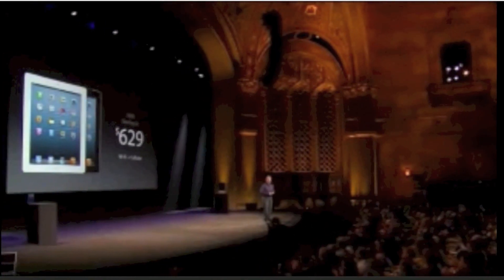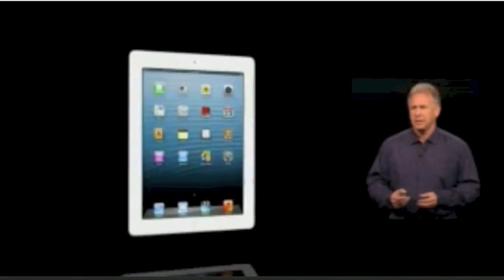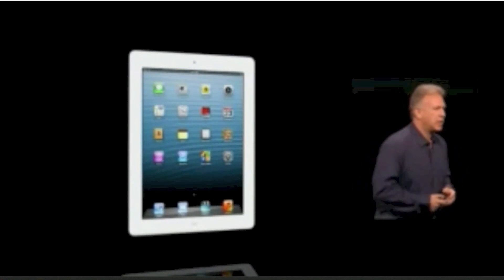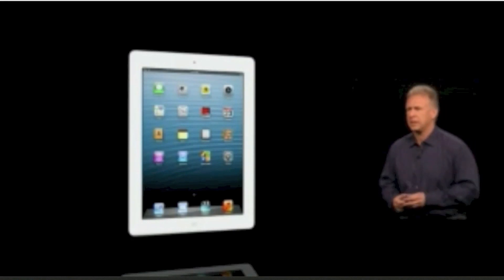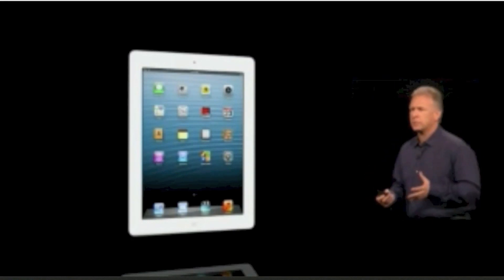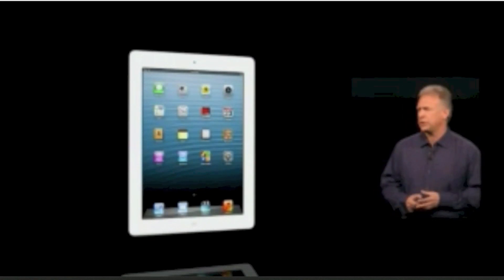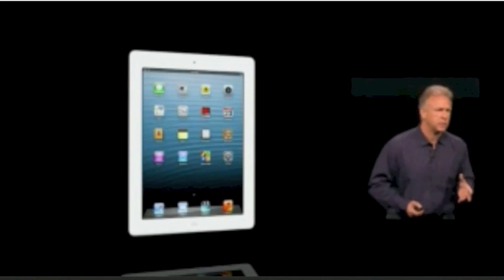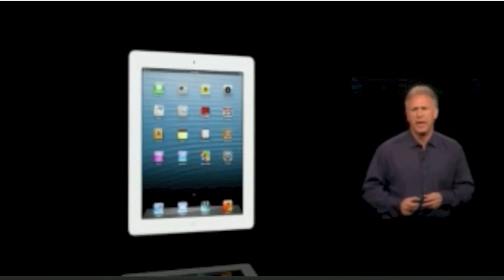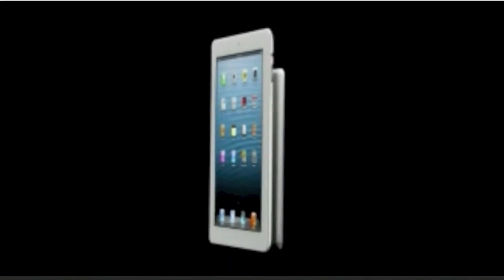And cellular as well, the same price, starting at $629. So if the third-generation iPad was the best tablet in the world, the fourth-generation just extends that lead. And it's all about helping customers to learn about this great new technology and find new ways to use it that they never dreamed of. So what else can we do to help customers find even more uses for iPad, to use it in places they never imagined, in manners they never have before?